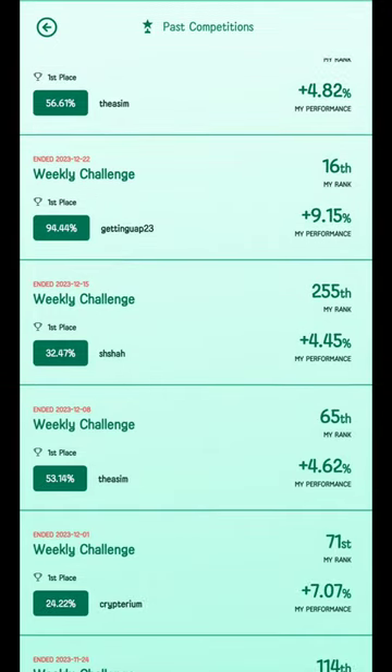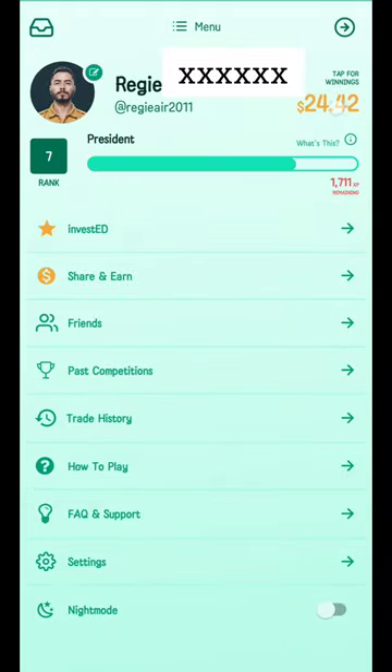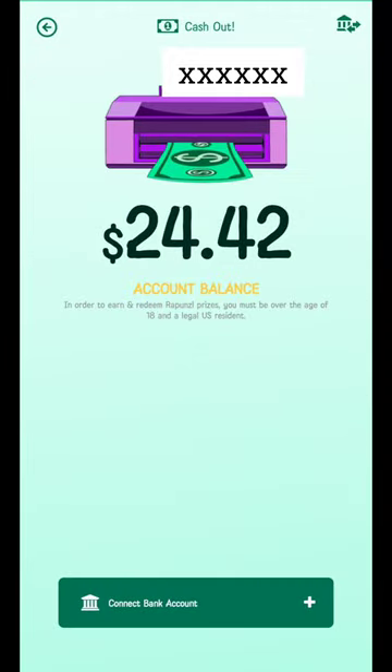Let's go back and take a look at my current winnings. On the top right-hand side you'll see 'Tap for Winnings' — let's click that. Currently I have $24.42 that I'm able to cash out, and previously I've cashed out $10.31 already. The minimum balance to withdraw is $10.